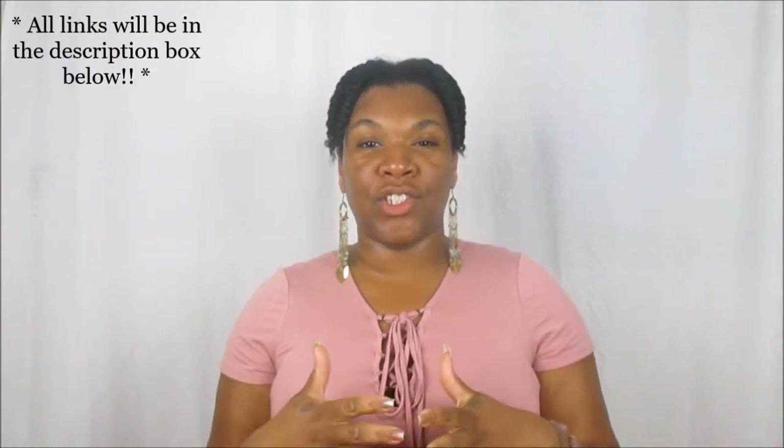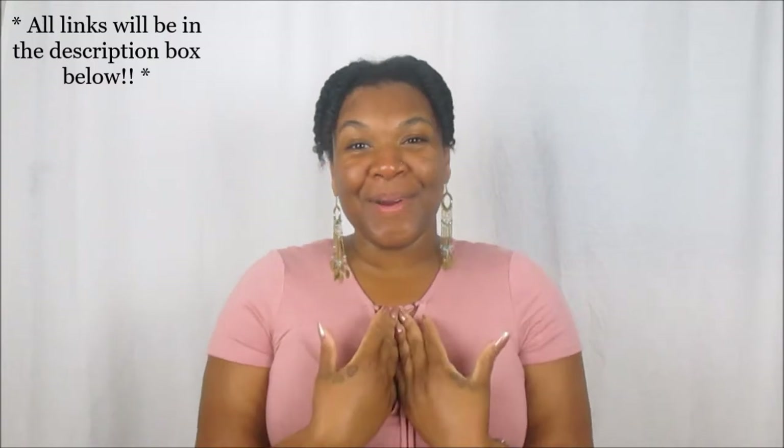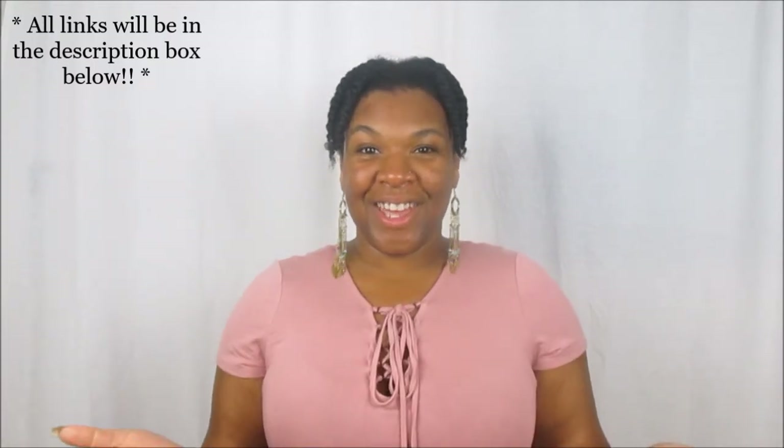Hello queens and welcome back to my channel, it's Queen! I'm so happy to be sitting here in front of this camera talking to you guys today because it's been a while. Today's video is all about Botanical Bliss — I am officially being welcomed as a member of the Botanical Bliss family and I am now a brand ambassador. If you'd like to save some money off your purchase, check the description box below for my personal discount code.